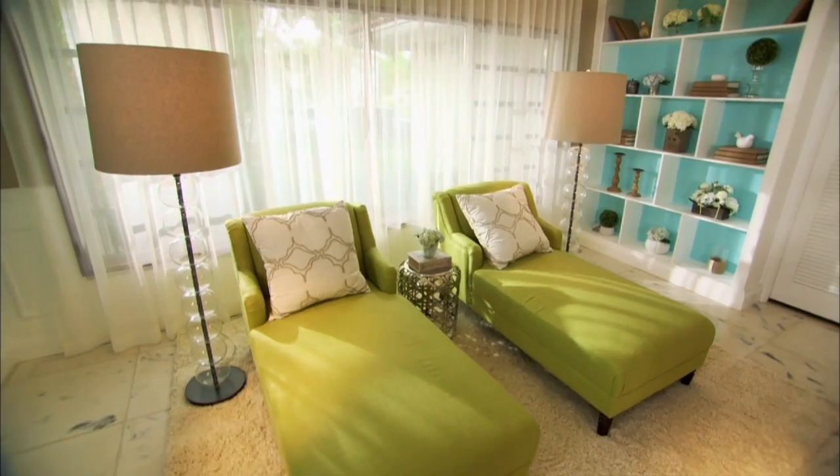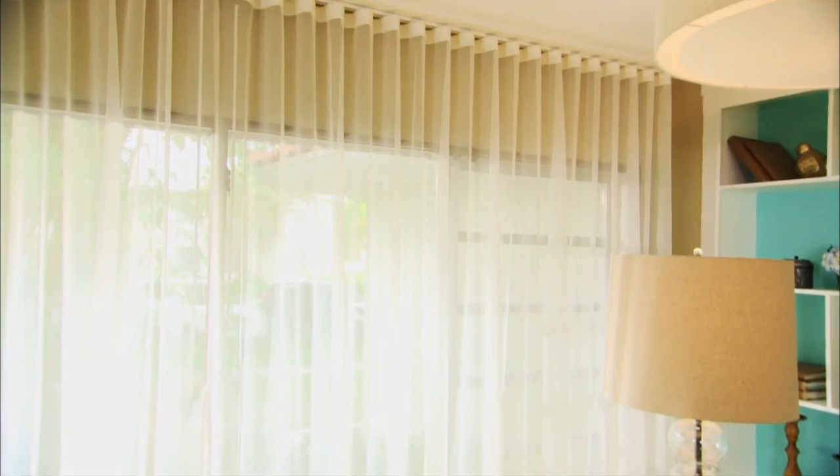Window treatments can be one of the most expensive purchases you make in your home. The key is you want them versatile but also very beautiful. That way you can change up your wall color, your furniture, and your accessories without having to purchase new window treatments.